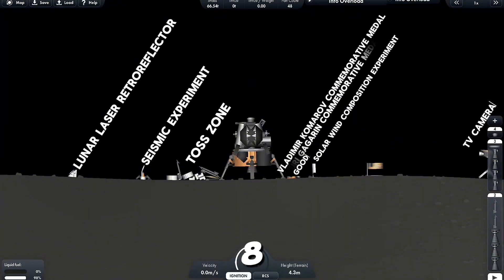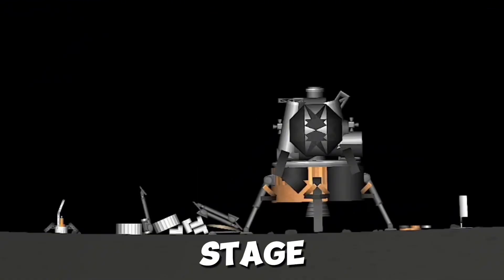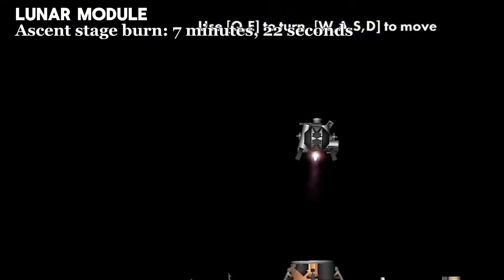9, 8, 7, 6, 5. Work stage. Engine arm, ascent. Proceed. Beautiful. 26, 36 feet per second up.